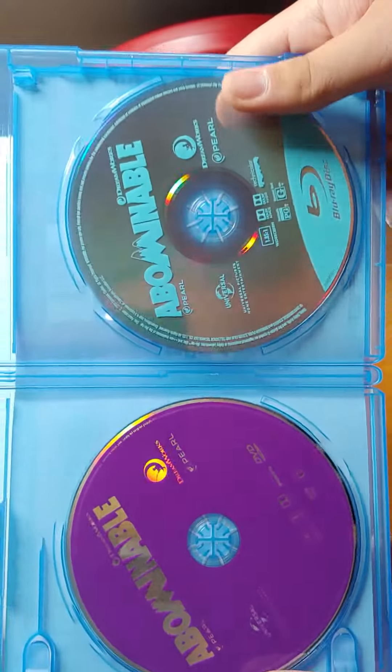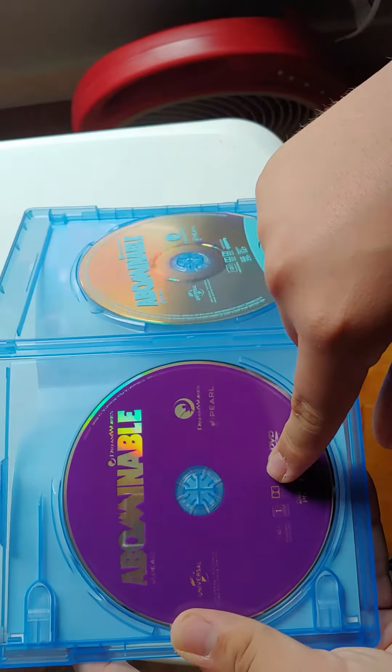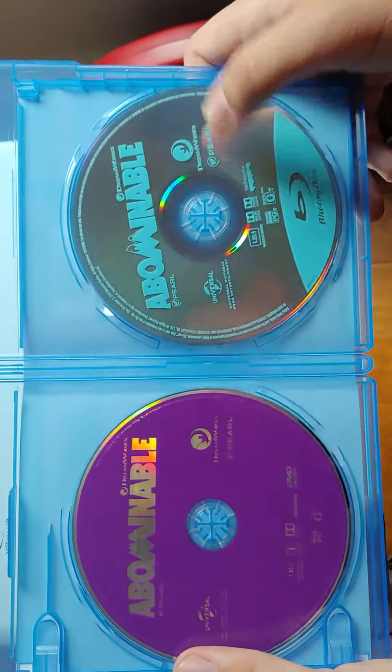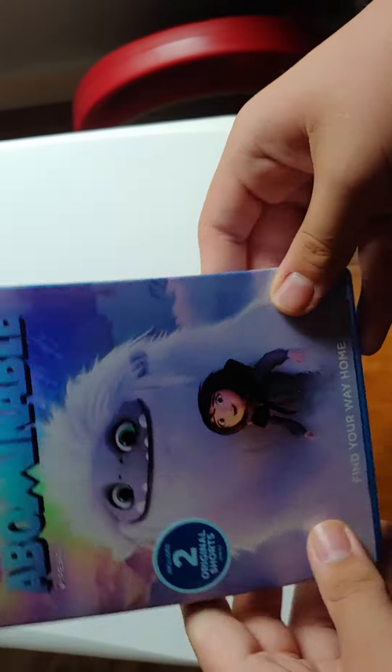Alright, let me take this out so I won't show the code. So there's the Blu-ray and the DVD. I really wish the purple on this DVD was on the Blu-ray, because you gotta admit, Universal is starting to become boring with their Blu-ray discs.